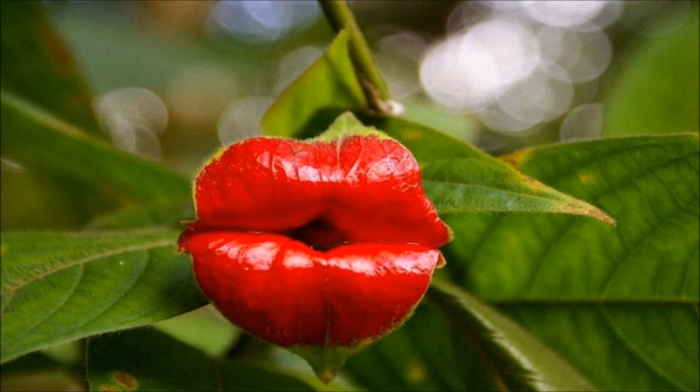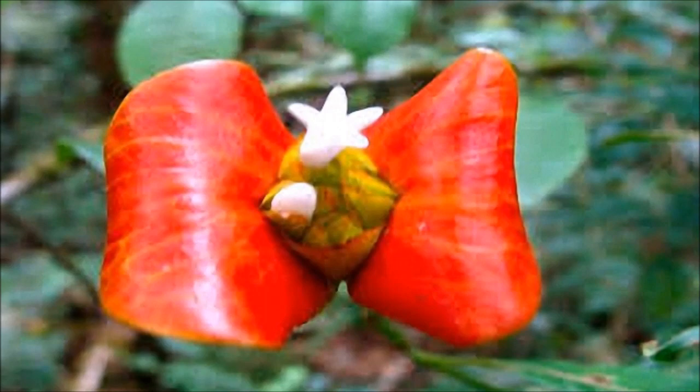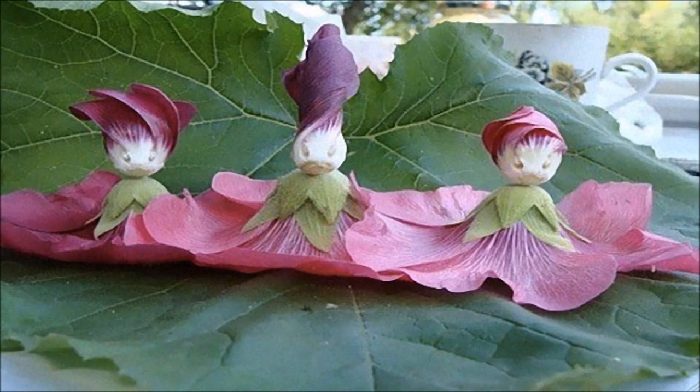The plant has apparently evolved into its current shape to attract pollinators, including hummingbirds and butterflies. According to Oddity Central, the bracts are only kissable for a short while before they spread open to reveal the plant's flower.